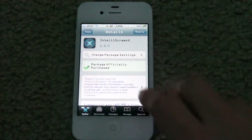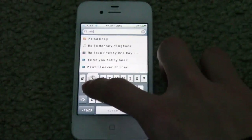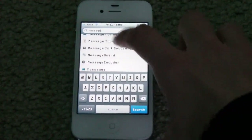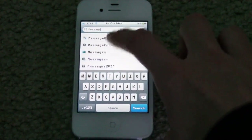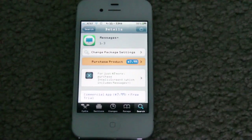If you guys are familiar with that package, basically it just adds a lot of features to your messaging experience on your phone. Messages Plus is $8, and IntelliScreenX is $10.